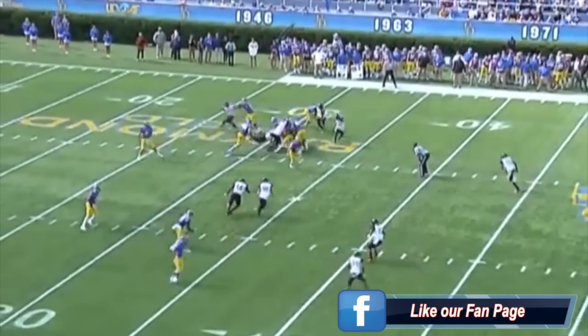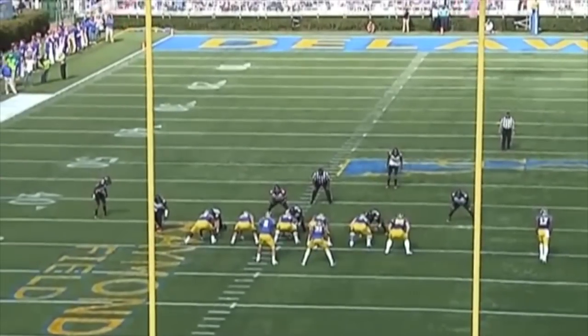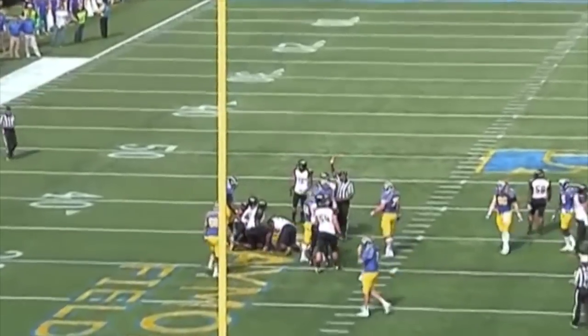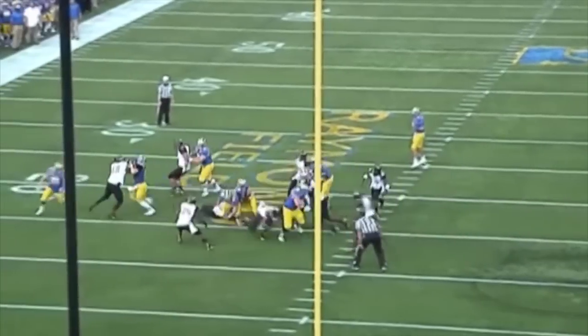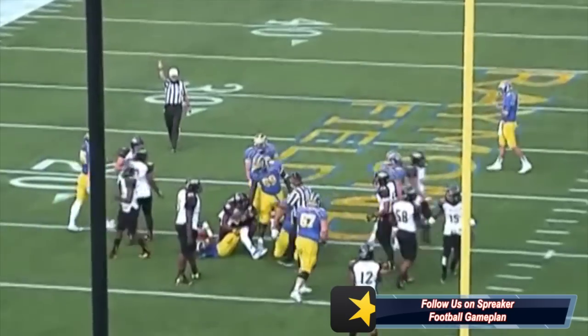Dallaire plays with great technique and leverage to get the job done. And as he transitions into a stand-up outside linebacker in the NFL, his ability versus the run makes him a three-down player because he's more than capable of setting the edge, squeezing gaps, and clogging up running lanes. A lot of this can be attributed to the great coaching he received at Towson and the fact that he played with his hands in the dirt throughout the course of his career.